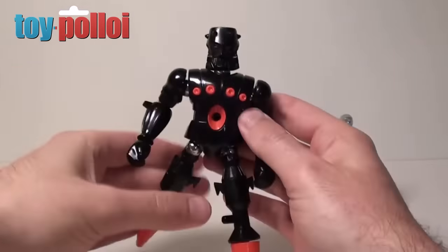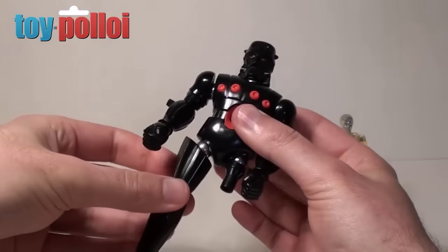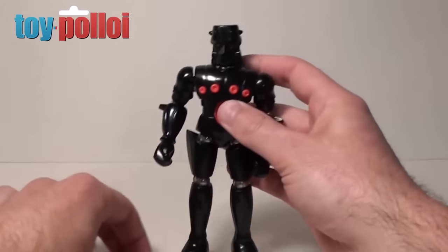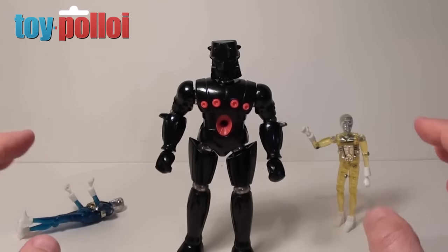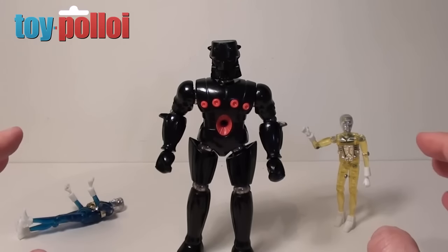Baron Karza is actually a pretty cool figure. The addition of the little magnetic bits means you can do some pretty nifty things with him, and when I get Andromeda out of the box you'll see the final extra gimmick — where the two figures mould together to make a new figure — and that is probably the best feature of this toy.